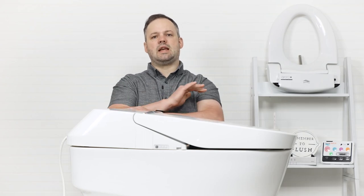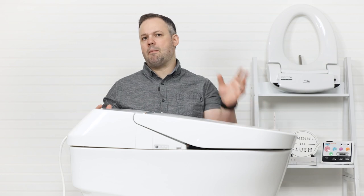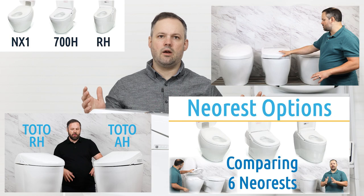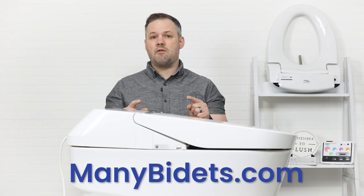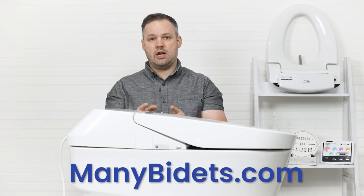The entire Toto Neo Rest line is being discontinued. If you've followed us for any period of time, watched our videos, or looked at our website, you'll know that we loved the Toto Neo Rest line. We were very disappointed about this until we heard what was replacing it — and we're going to talk about that in a moment. My name is Daniel Johnson, owner and founder of manybidets.com, where you can get expert advice on all things bidets.